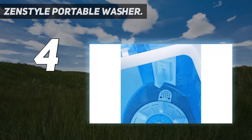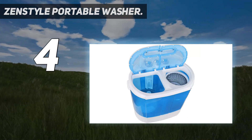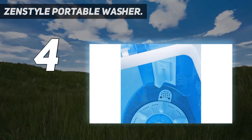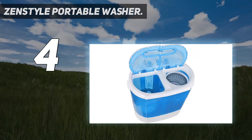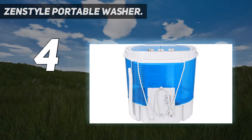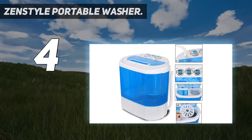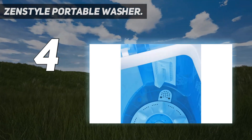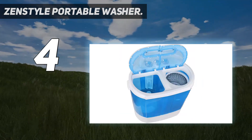It has a large capacity of 9 pounds for the washer and 5.5 pounds for the spinner. Its compact and lightweight design allows you to move and transit the machine to any place easily, fitting in most spaces such as a bathroom or closet. The separate timer allows you to use the washer and spinner separately or together to save time, making it a perfect time, space, and energy saving washing machine.